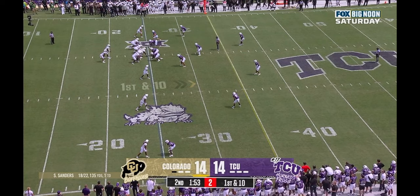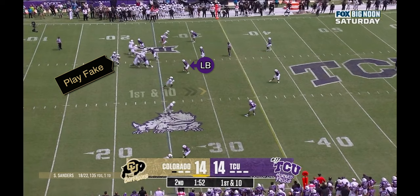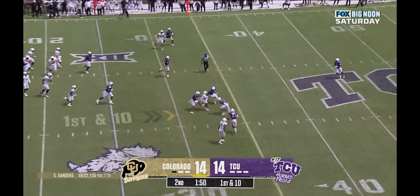Part of Colorado's passing success was that they had many different offensive ideas to get into that same outside underneath area, making it hard for TCU to adjust. On one play, they target the number three receiver — previously used as a vertical runner — with a quick hitch after a play-action fake that holds the outside linebacker inside, letting the receiver outflank him. The quarterback hits him early enough that he can pick up extra yards after the catch.